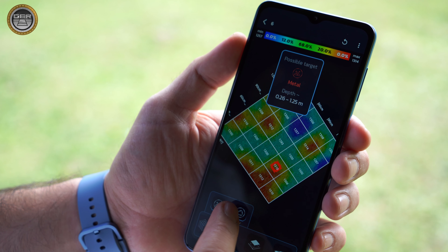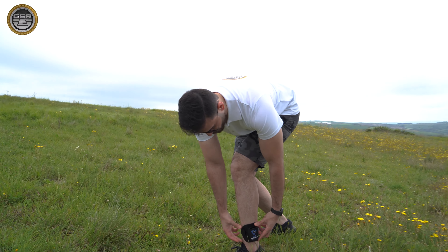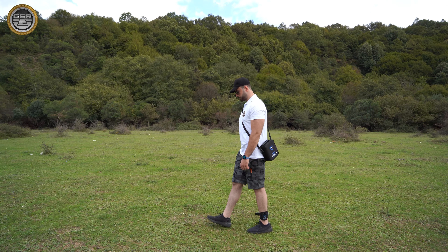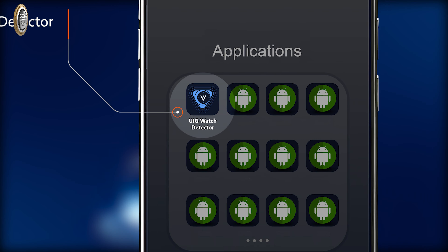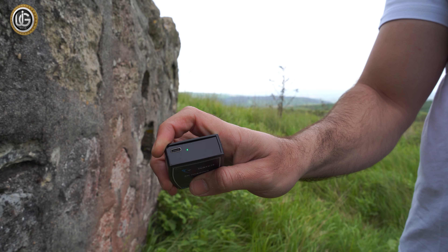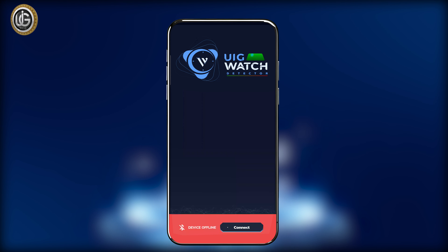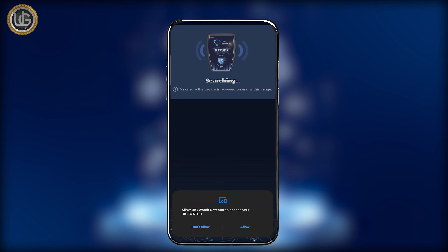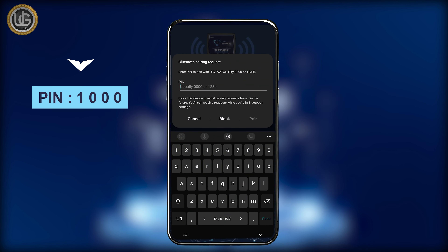To ensure adherence to the company's product usage guidelines and to achieve optimal results, the team has prepared a detailed explanation of how to use the device. First, prepare the mobile phone and connect to the device: install the UIG Watch application on an Android phone, turn on the device by long pressing the power button, ensure Bluetooth is activated, open the application, and press the connection button. When establishing a connection for the first time, a window will appear to enter the pairing code, which is 1-0-0-0.